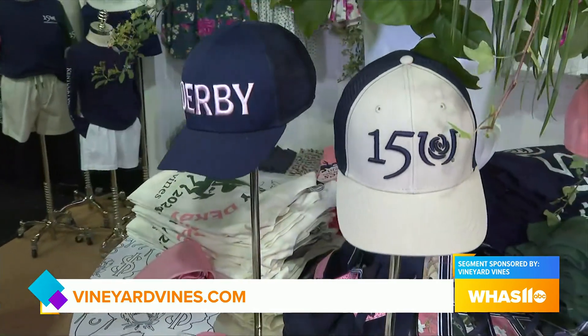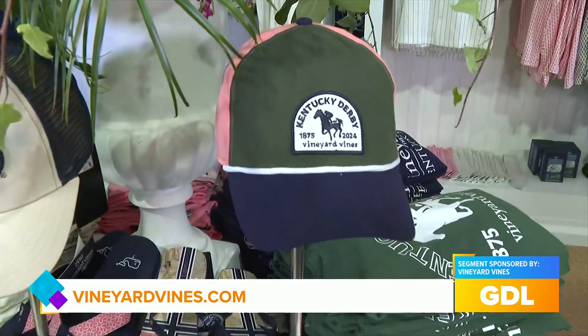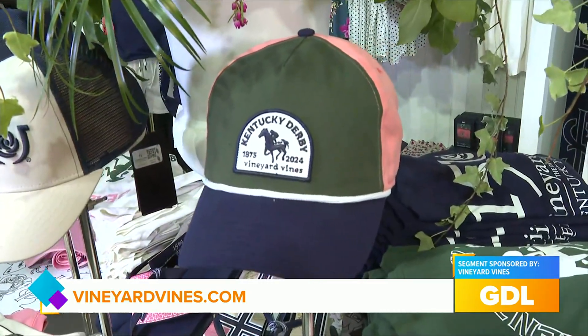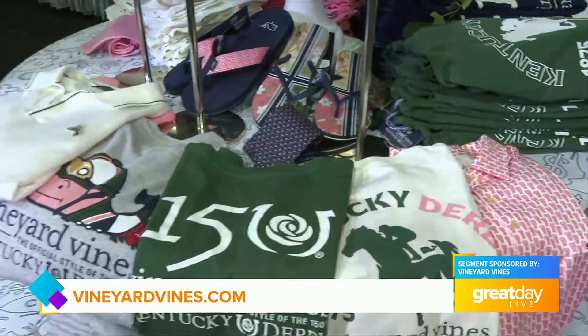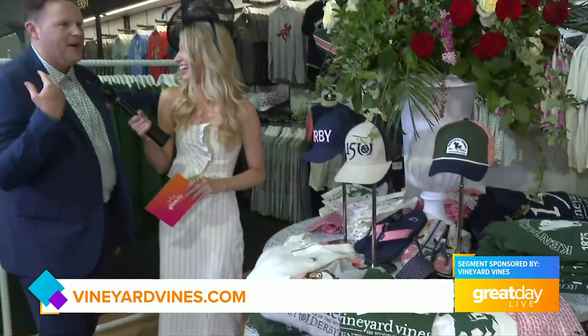Lots of hats that are always our big sellers, and a new five-panel hat here that's really trendy with the pink and the green and the navy and the rope. So something for everyone, something to take home, really great giftables, too.